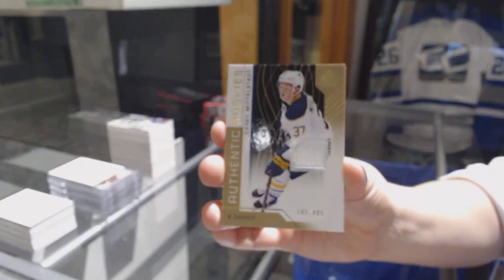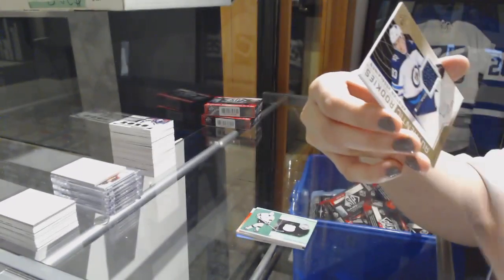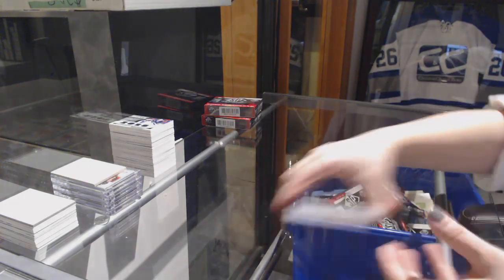Number 4.99, Casey Middlestad rookie jersey for the Sabres. Zach Aston-Reese number 4.99 for the Penguins. And Christian Vaselinen for the Winnipeg Jets number 4.99.